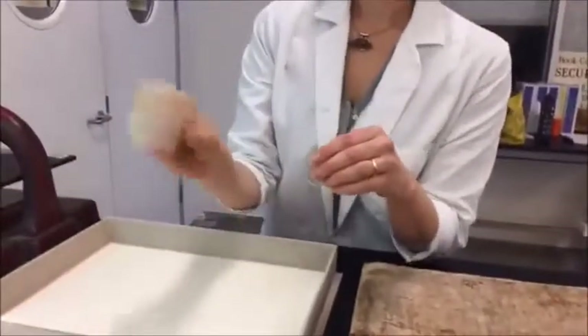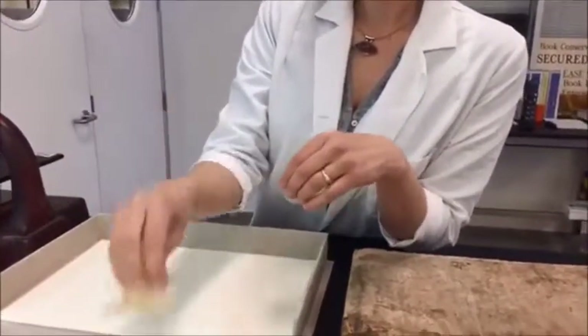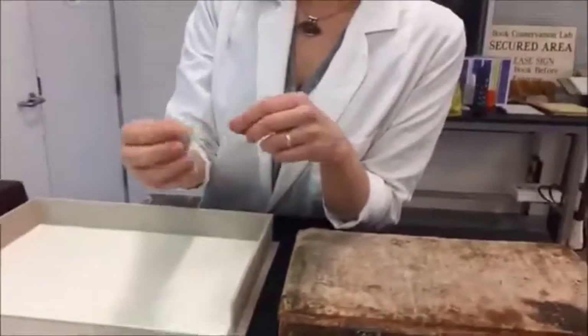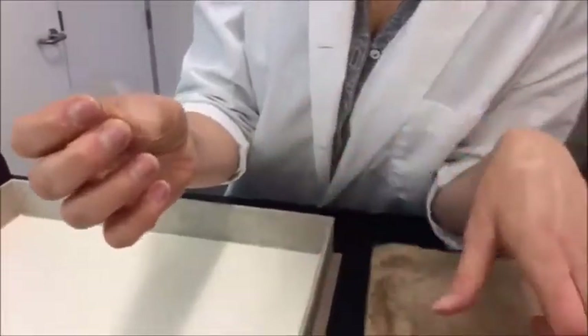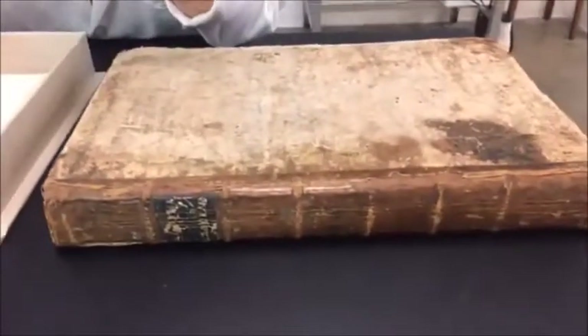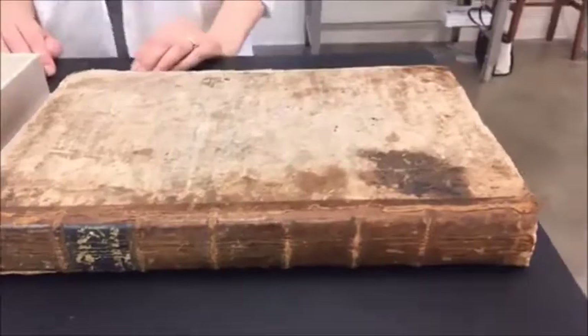So this fish glue comes as a bladder that we cut up, boil, strain, and it turns into a clear liquid that we then dry. We can easily rehydrate it in water, and that's what I use to adhere this repair because it is reversible in water.